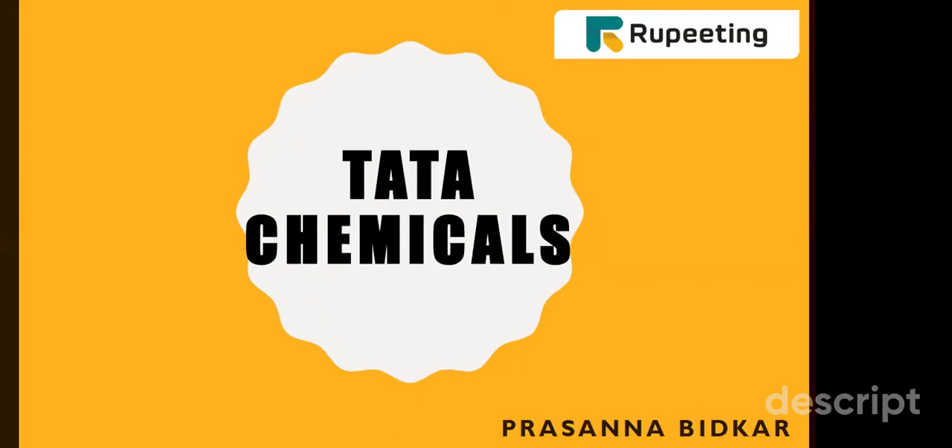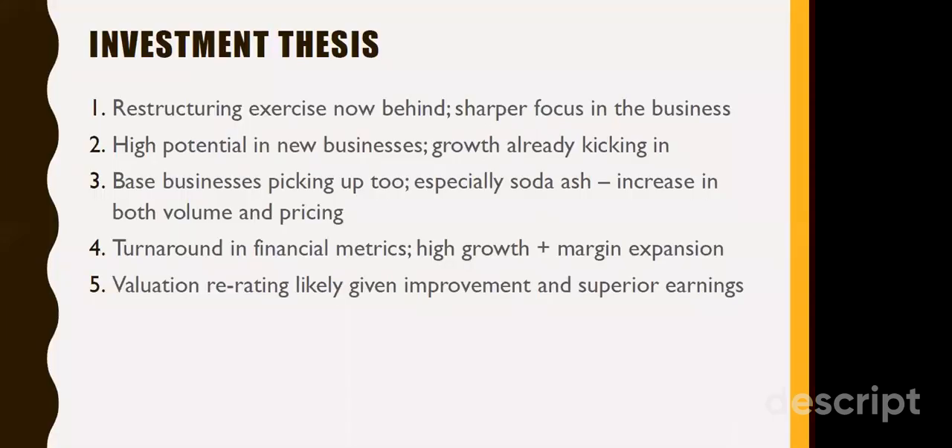Today we are going to take a look at Tata Chemicals. A lot of restructuring has happened over the last three to four years, whether it is the fertilizer segment, which was a drag on their cash flows, or the consumer division — consumer products — which was given to Tata Global Beverages. That restructuring has resulted in a lot of misconceptions about the business model of the company. Now that restructuring is over, there will be a sharper focus on their core business. The core segment has given good growth in the last one and a half years, and we expect that to continue. When they restructured and exited the fertilizer and consumer businesses, they introduced two new segments with good growth potential. The base business of caustic soda and soda ash is also going to provide help in terms of volumes and pricing.